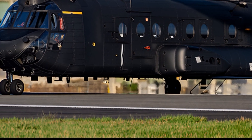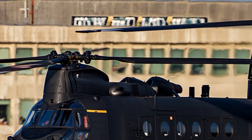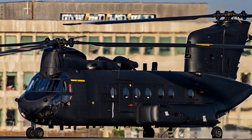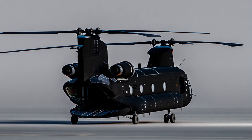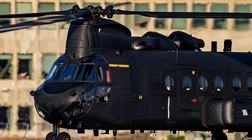Beyond the battlefield, the Chinook has been a lifesaver in humanitarian missions. It has delivered relief supplies after earthquakes, floods, and hurricanes. In places where roads are destroyed and no other transport is possible, the Chinook becomes the lifeline for thousands of people.